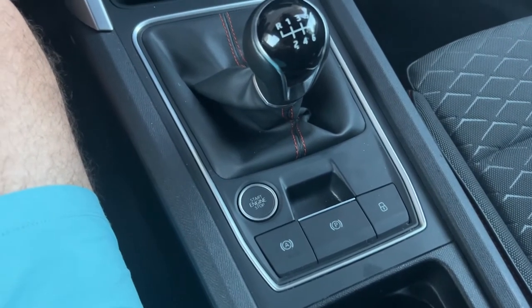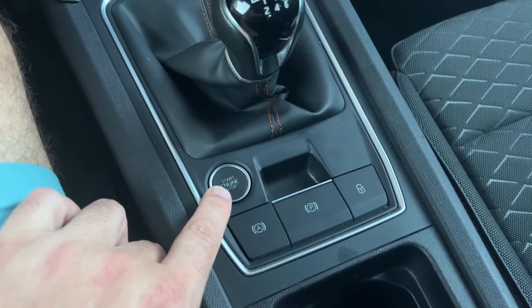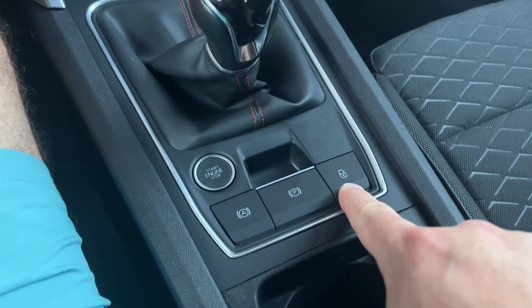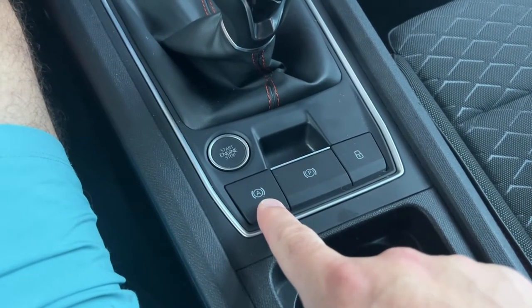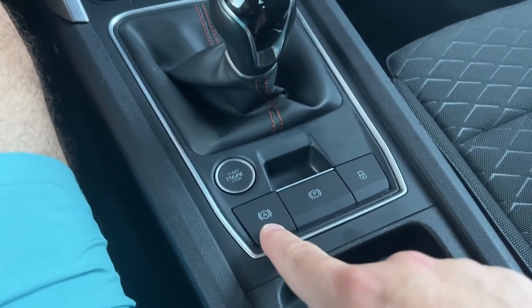One thing I'll complain about — not really a big deal — is the engine start button is right next to the manual transmission, and I'm always reaching over to look for it on the other side. It's got a small button that you pull up for the parking brake, which is becoming more standard. I'm not sure what the lock symbol button is for, and I got confused about whether there was an automatic start-stop feature — I couldn't tell if this car had it.